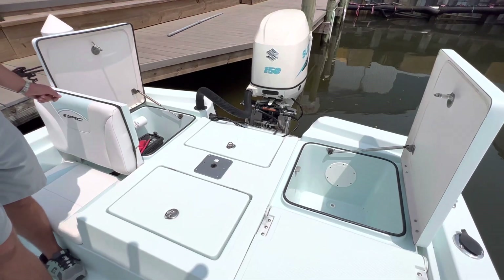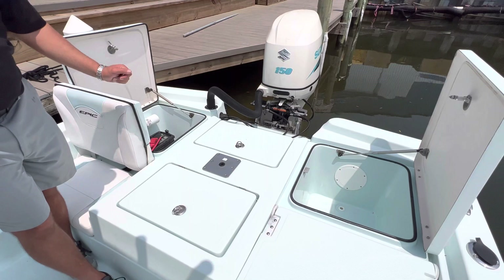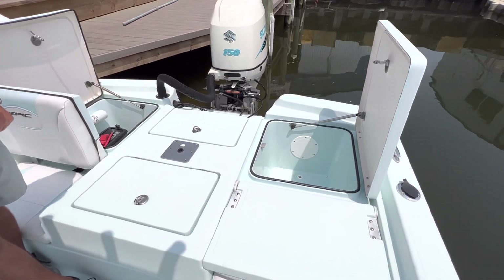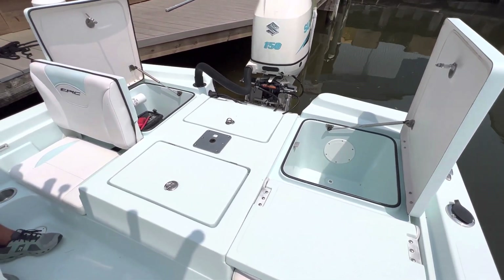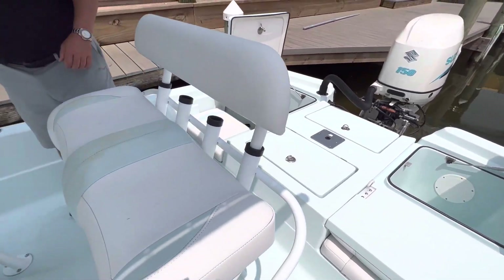Here on the back of the transom you'll have a battery with battery switch, fire extinguisher, and a very large spacious fish box. There are also dual transom seats that flip up. Making our way to the helm.